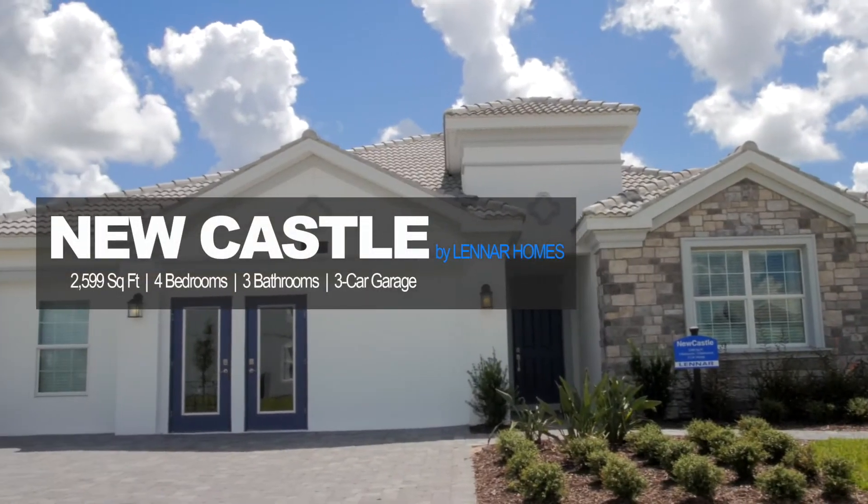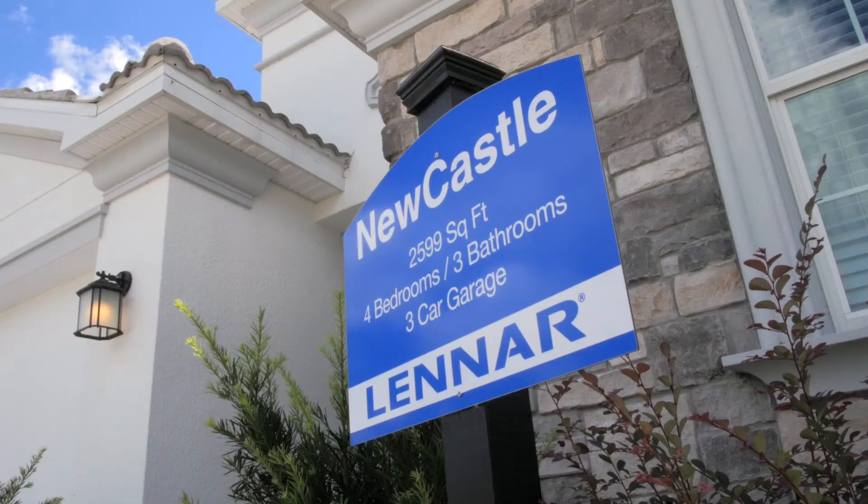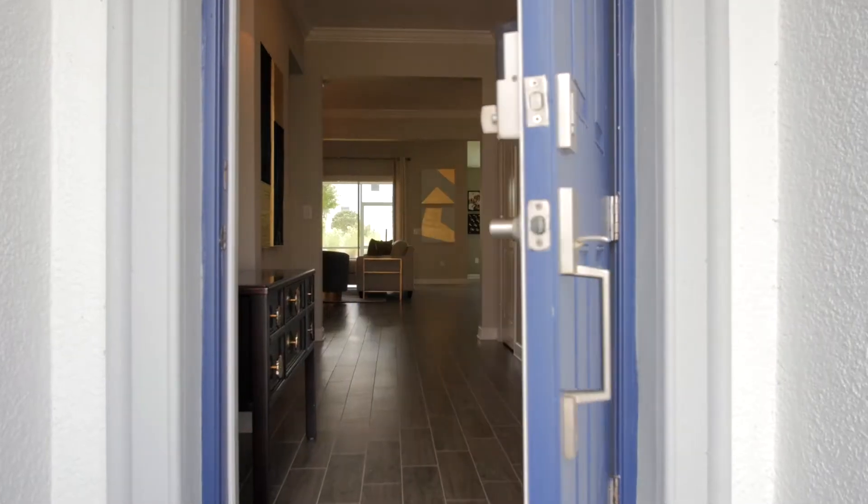Hi, this is Mary Balchon from Champions Gate, and this is the New Castle. The New Castle has four bedrooms, three baths, and a three-car garage.